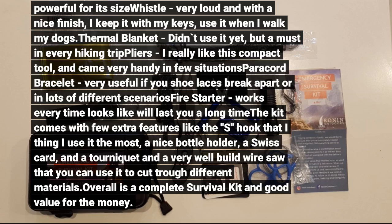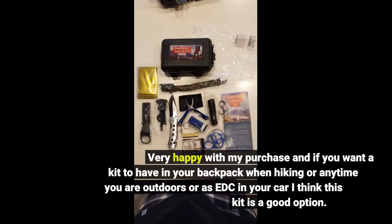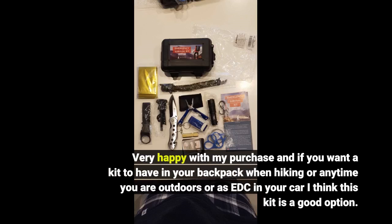Thermal blanket — didn't use it. Very happy with my purchase. If you want a kit to have in your backpack when hiking, or anytime you are outdoors, or as EDC in your car, I think this kit is a good option.